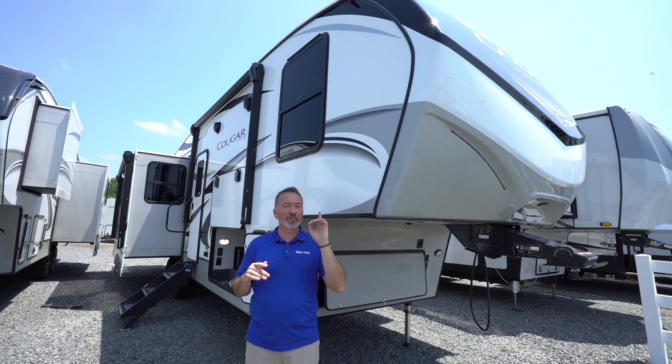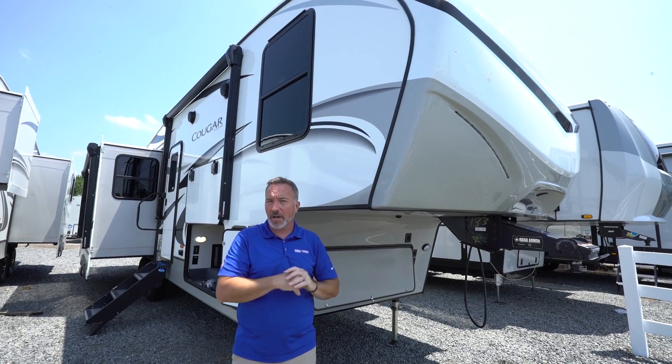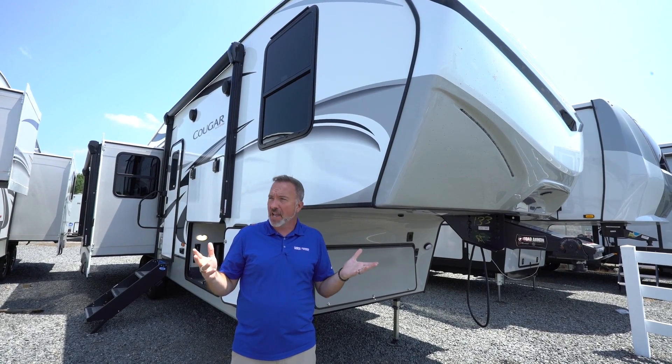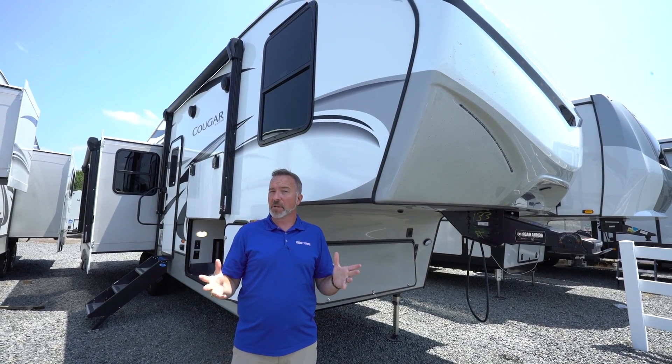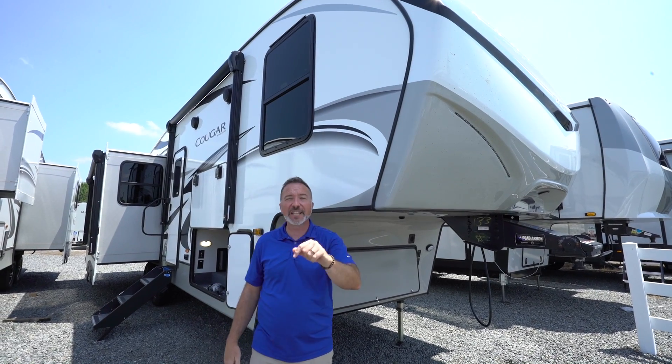At 32 feet, 10 inches long, roughly 8,800 pounds dry, this brand new mid-bunk 5th wheel will sleep, depending on the configuration and how big the people are, up to 10. Check out the Keystone Cougar Half Ton 29 MBS.